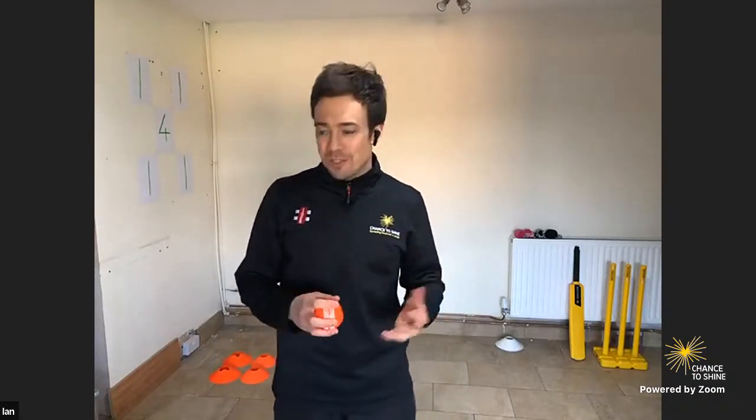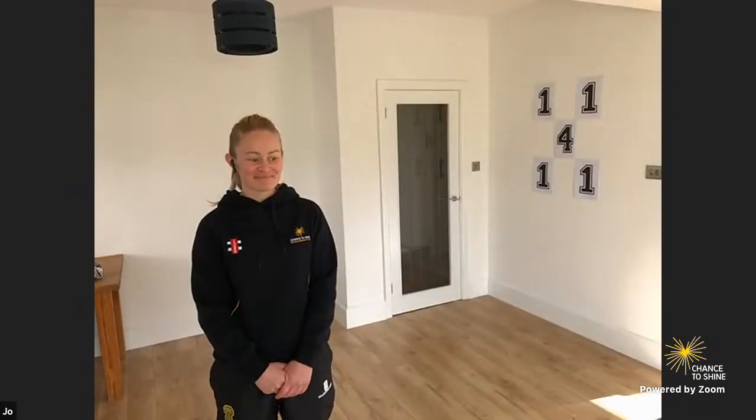Hello everyone and welcome to the fifth lesson in our Chance to Shine Live series. This week we turn our focus once again to our fielding skills and we introduce you to Ferocious Fielder. Our coaching team of Joe and Rehan are with us once again — say hi guys — and they are ready to strike down their targets with fearful force.